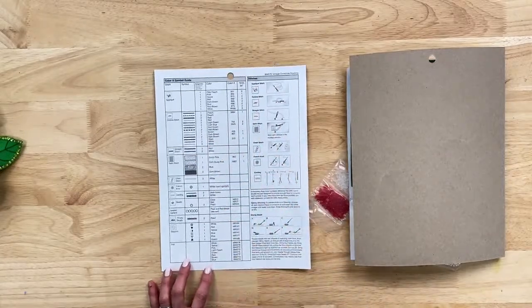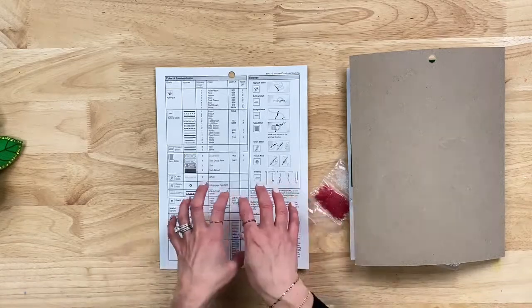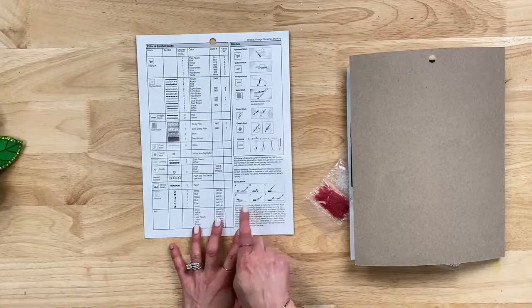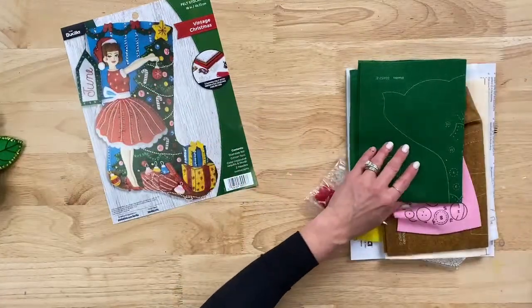It really breaks it down easily if this is your very first time, or if you just need a refresher. It even shows you how to string your beads — a lot of really great detailed information. So you've got your full color photo and that information guide.